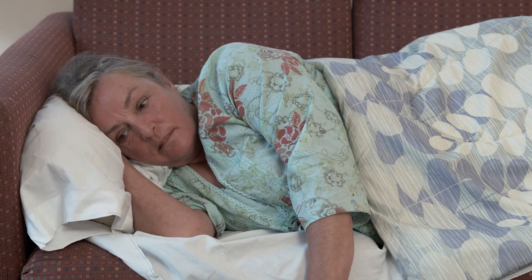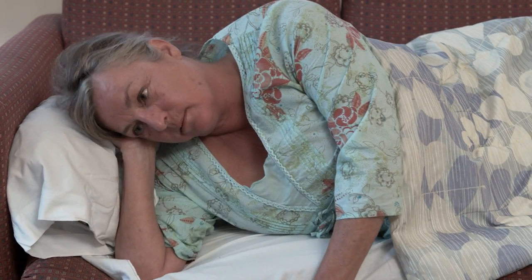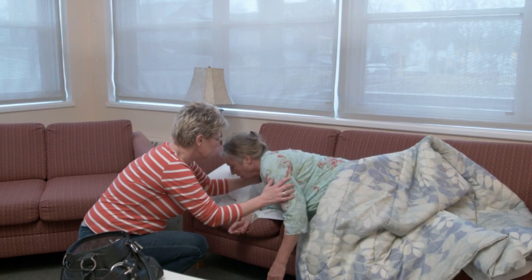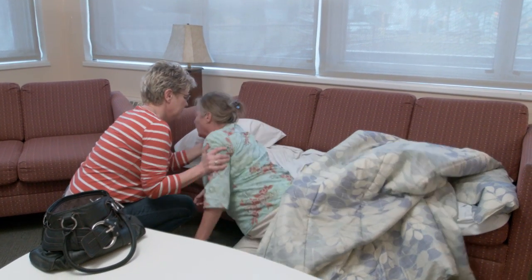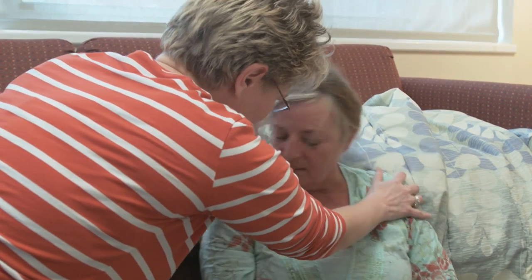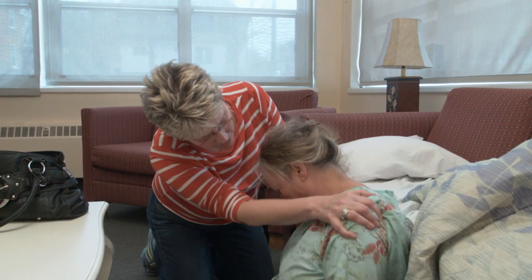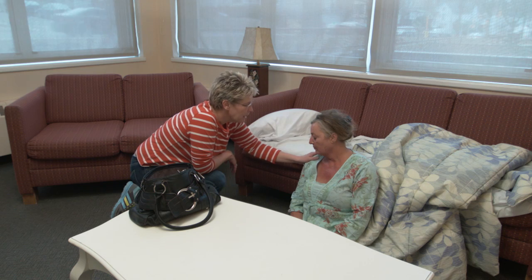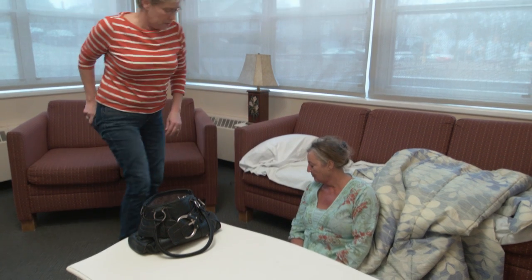Gloria arrives home: 'Mom, I missed the three o'clock bus, I'm running late — can I borrow your car keys?' Nora replies that the car is low on gas. Gloria notices something is wrong: 'Mom, are you okay?' Nora says she's fine, but Gloria asks if she can move her left arm. Nora cannot respond normally. Gloria says, 'I think you're having a stroke, I'm going to call 911,' and calls for an ambulance.